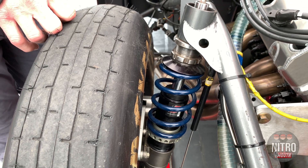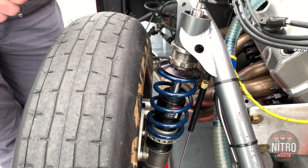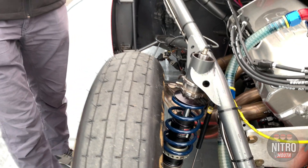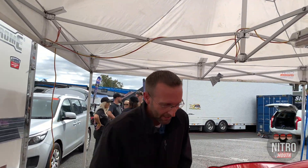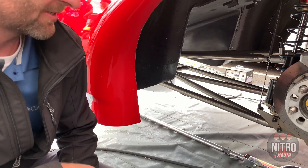We do similar things in the back with the shocks. We have airlines going to them that control valving and damping forces. On hot racetracks we tighten the shock down on the rebound. We loosen the compression up, we get the car to squat more, and we have ultimate adjustability on these things.